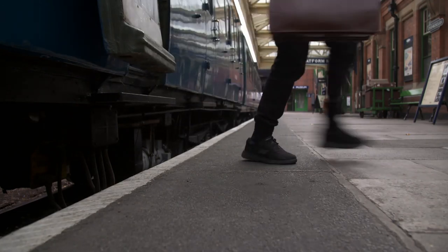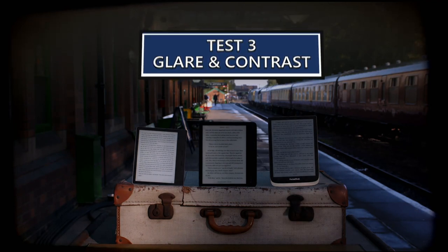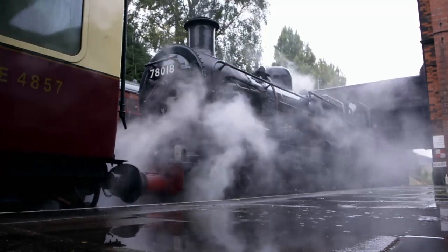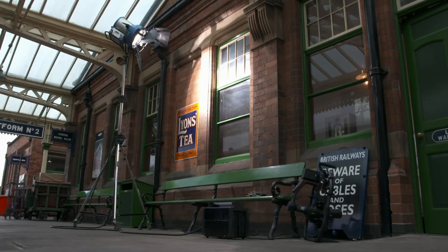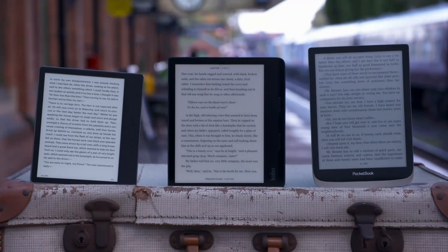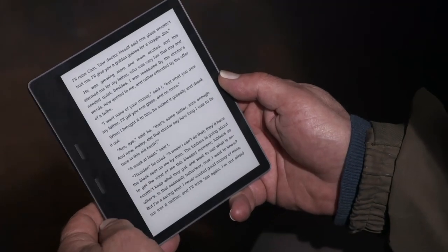Back at the station, the final test is glare and contrast — important when your holiday reading takes you to the pool or beach. Since today's weather isn't cooperating, we've brought our own artificial sun. All three e-readers have e-ink displays, which should offer minimal glare and maximum contrast. The Oasis claims to be glare-free — and holding it straight at the light, it is completely glare-free and still very readable.